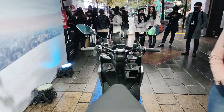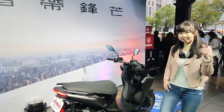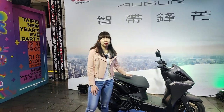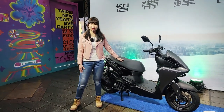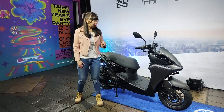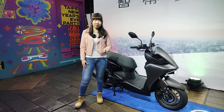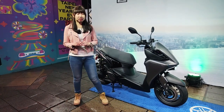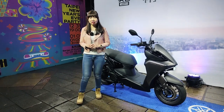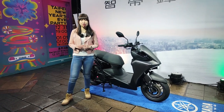Everybody will be wondering about the price. The Augur brand new motorcycle in Taiwan has one segment. This one segment includes integrated navigation system, keyless, ABS, and TCS. All these functions come with one price, and the price here in Taiwan is $118,000 New Taiwan Dollar.